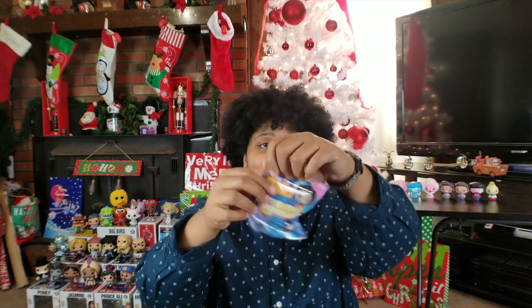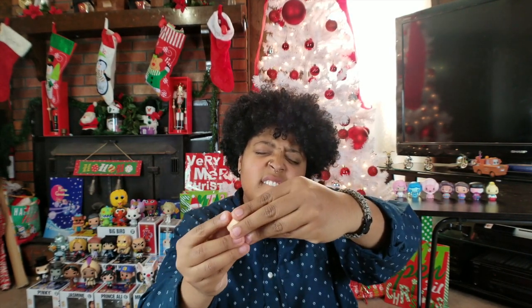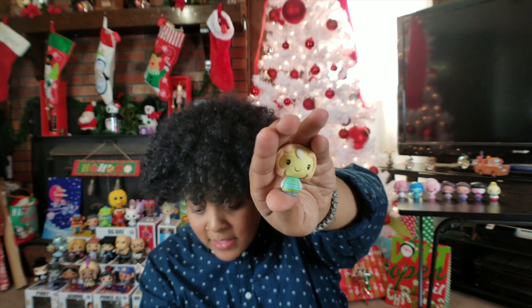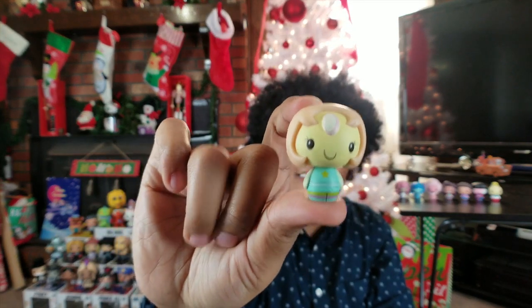We only have three left and we still need to get a Peridot, an Amethyst, and a Pearl. Number eight, come on, am I feeling lucky? I don't know who this could be — I'm trying to feel their hair and their head. Maybe it's Pearl — is it Pearl? One, two, three — yes, we got Pearl! Oh she's so cute, look at her!